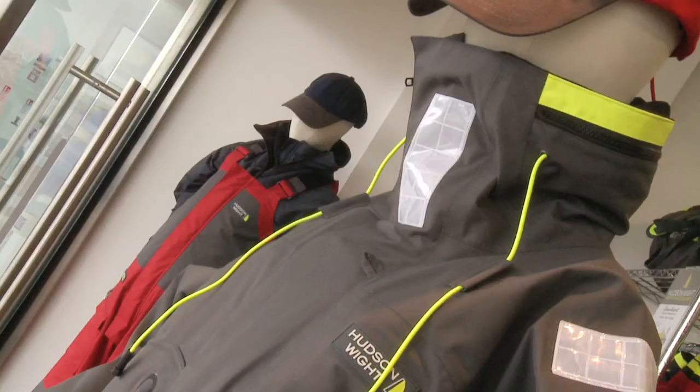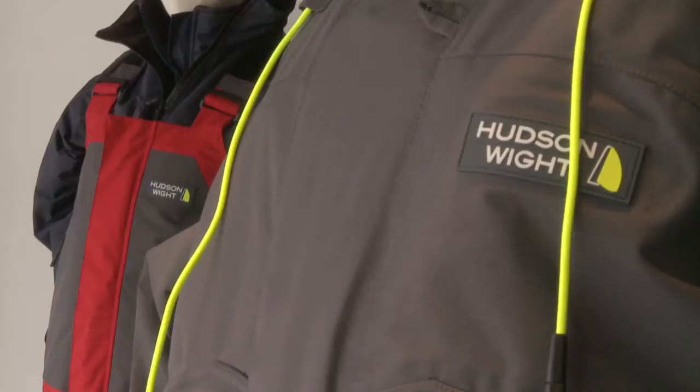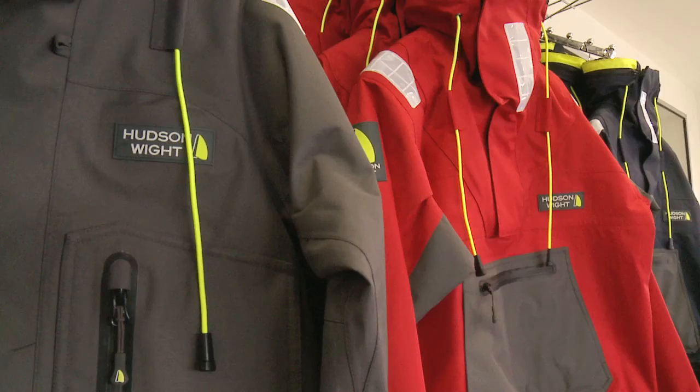With Hudson White, we decided it wasn't really necessary to have two different variations. Some brands have a coastal range and an offshore range. We just have one range, because it doesn't matter whether you're crossing the Solent, crossing the Bay of Biscay, or cruising in warmer climates. You just want something that works really well. If you're caught out in bad weather, it doesn't matter where you are — even walking down the street, you want to be kept warm and dry. Our approach is to have just very good gear for any occasion.